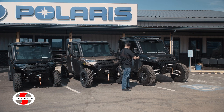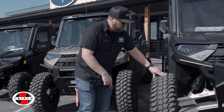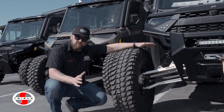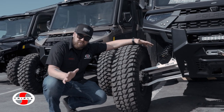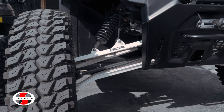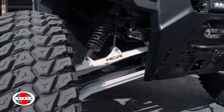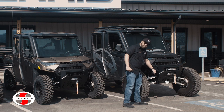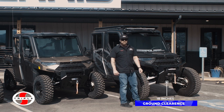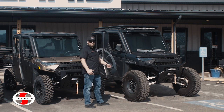Here we have the bad boy — we love this one. We have a 35-inch tire with an HCR kit that's a long travel, pushing it out to 72 inches, which includes new shocks. So your ride quality and everything is going to go through the roof. The ground clearance on this one is about 18 inches, which is huge, including the 35-inch tires.